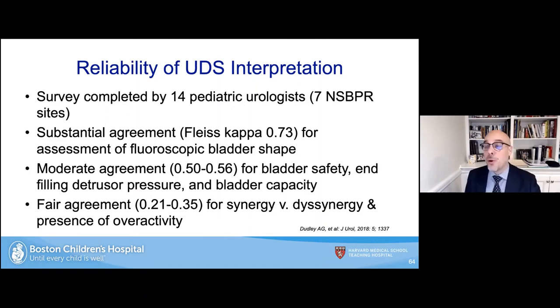Regarding reliability of urodynamic interpretation: disappointingly, a recent study involving 14 pediatric urologists — urodynamic experts at seven CDC National Spina Bifida Patient Registry sites — found only substantial agreement when assessing fluoroscopic bladder shape. There was only moderate agreement for bladder safety (hostile vs. non-hostile), filling detrusor pressure, and bladder capacity. There was only fair agreement for very important parameters such as synergy versus dyssynergia and the presence of overactivity. We are talking about the top centers around the country struggling to achieve inter-observer reliability — there is a lot of work to do.